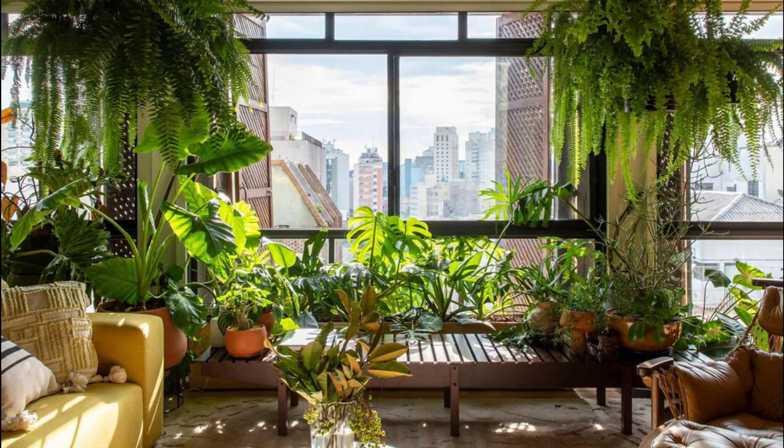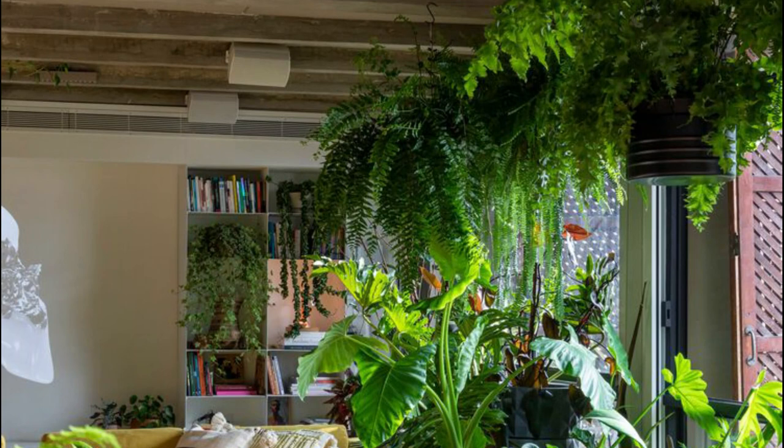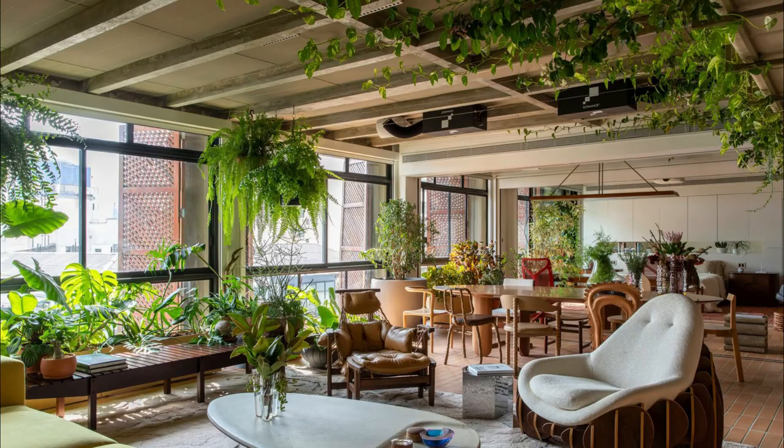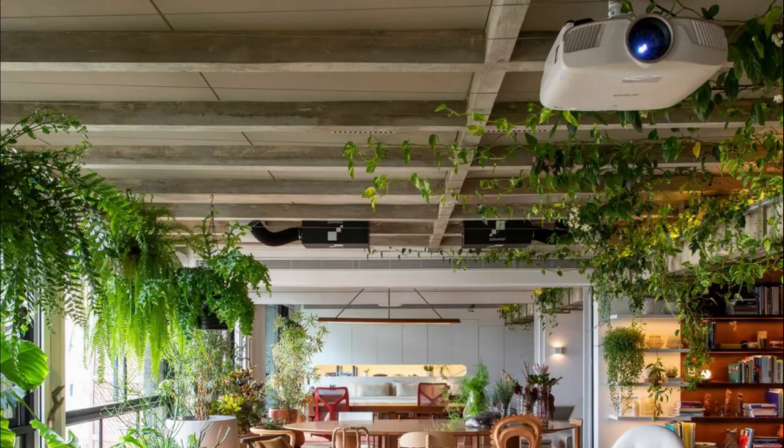The studio, known for its boundary-pushing concepts, has once again pushed the boundaries of conventional architecture to create a living space that is both functional and aesthetically captivating. The Veranda Apartment takes its name from the Portuguese word for balcony, and this concept lies at the heart of the design.